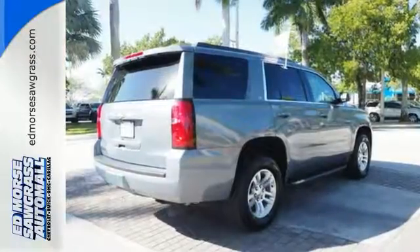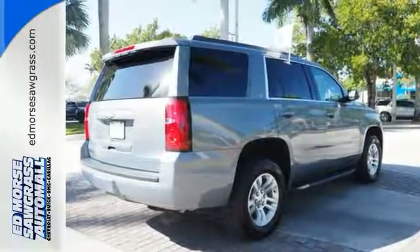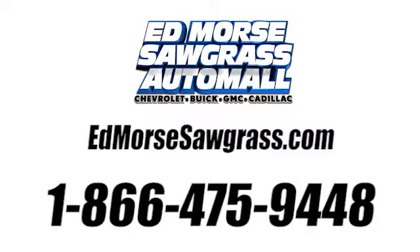The confident handling of this Tahoe will exceed your expectations. Check it out today. Call us today at 1-866-475-9448.